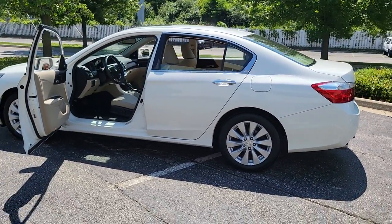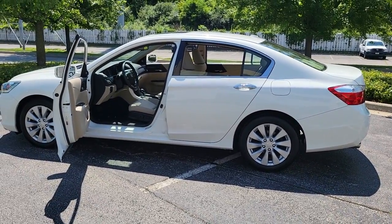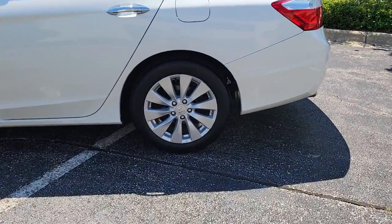Heated mirrors, aluminum wheels, heated front seat, multi-zone AC, power driver seat.